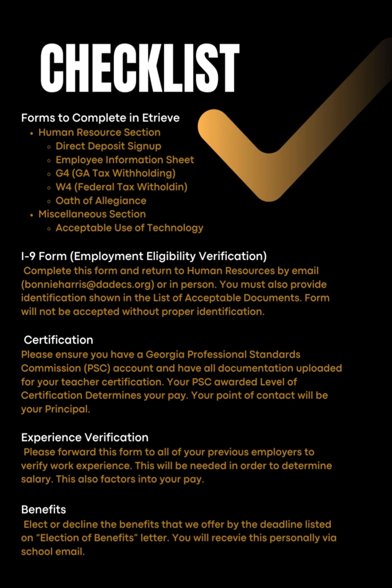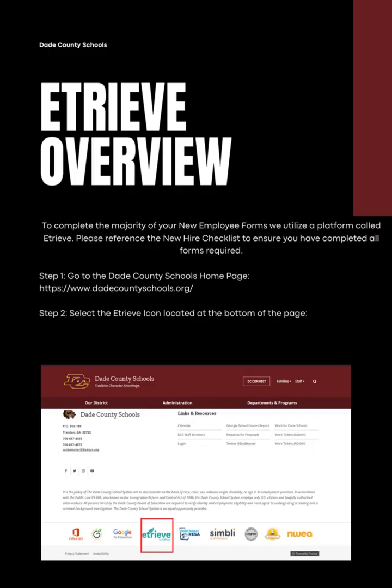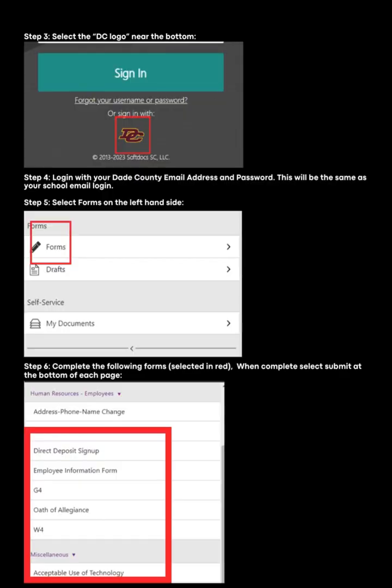Please use this checklist as a guide to complete the new hire process. E-TRIVE is an essential tool for all employees and will house the majority of your personnel documents. It is also a tool for communication with the business services department. To complete the majority of your new employee forms, we utilize E-TRIVE. Please reference the new hire checklist to ensure you have completed all the forms required. The following pages will walk you through step-by-step to log into E-TRIVE and complete the necessary forms.